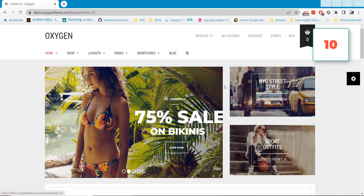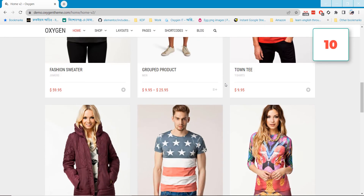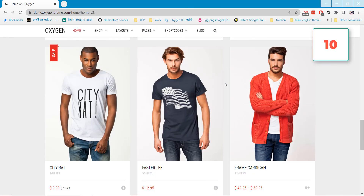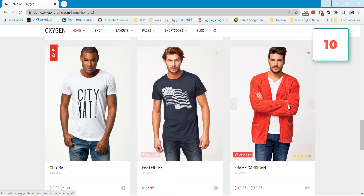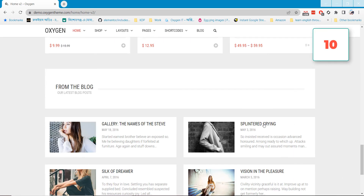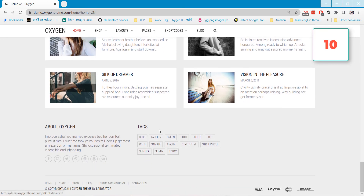Hope you find the video helpful. Please check the video description to download all the themes — I will add all the theme download links there so you can visit each theme link and download the specific theme you are looking for. Thanks for watching.